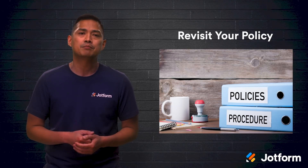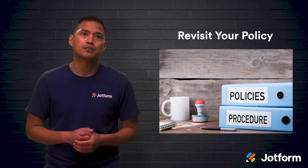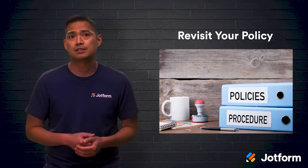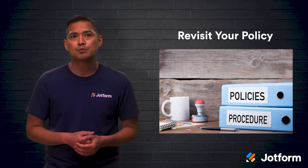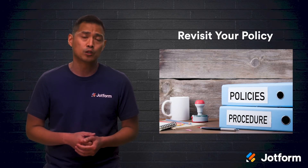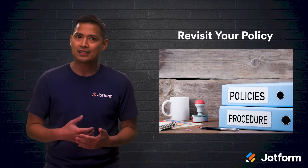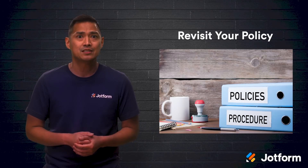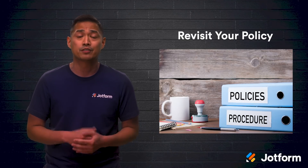Flexibility is also key. Your policy should be flexible enough to allow for exceptions for emergencies and special circumstances. It should also note which managers make final decisions on approval and detail the steps of the approval workflow. Define your practices so that they're easy to remember and make sure that all team members can easily reference the policy whenever they need to.